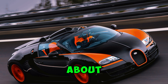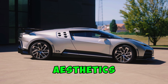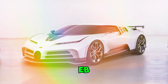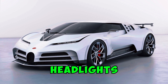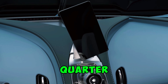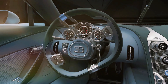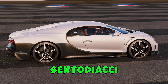But it's not just about speed — the Centodieci's design is a standout. Unlike Bugatti's typically curvaceous aesthetics, this supercar draws inspiration from the blockier design of the EB110. The wraparound windscreen, streamlined headlights, and compact horseshoe grille create a bold, distinctive look. The five air intakes behind the rear quarter windows are a direct homage to the EB110 Super Sport. This blend of modern engineering and nostalgic design makes the Centodieci a work of art.